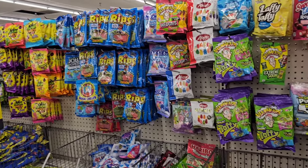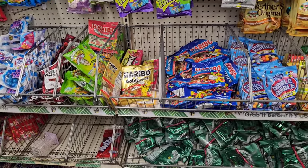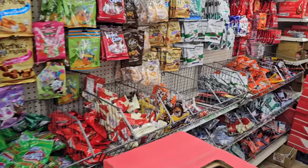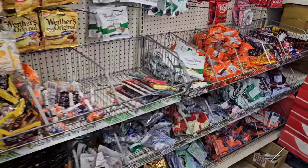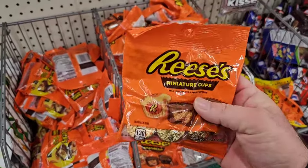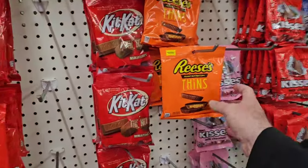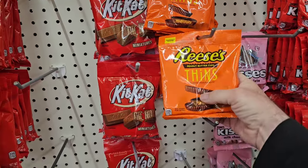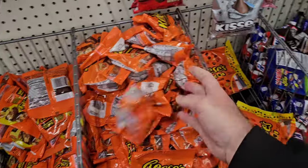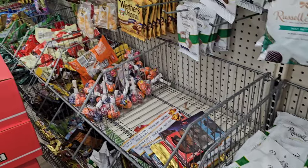Another good thing here too — they are getting in a lot of their candy. This candy section was pretty cleaned out before. Wow, they got Reese's here — these little thin ones, the Reese's Thins. These haven't been in in a while, so they must be starting to get some of this stuff back in.